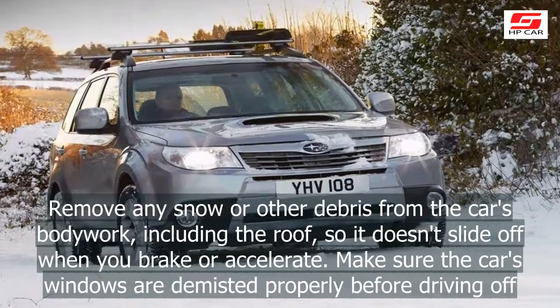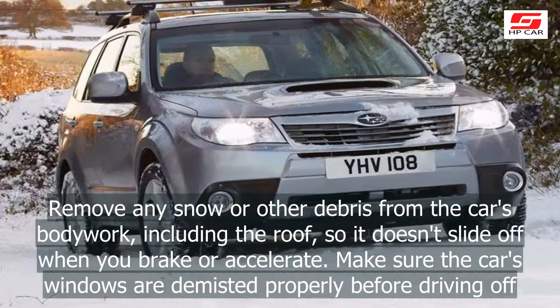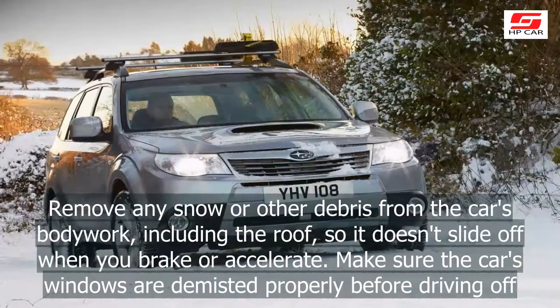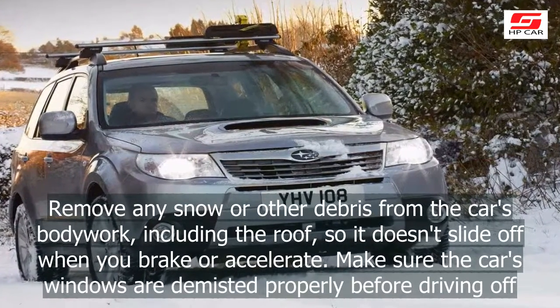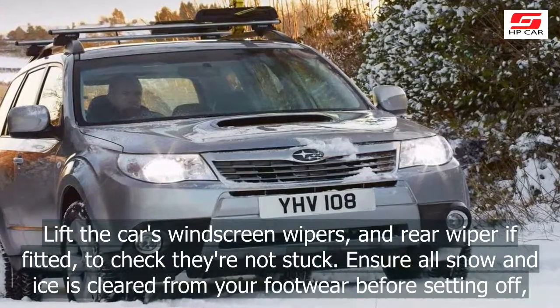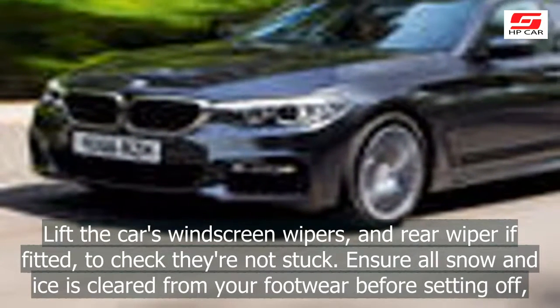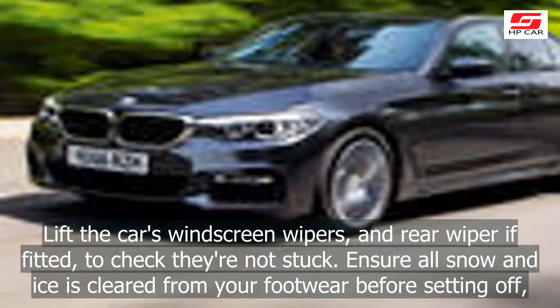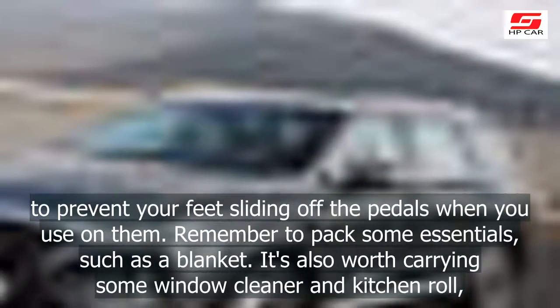Remove any snow or other debris from the car's bodywork, including the roof, so it doesn't slide off when you brake or accelerate. Make sure the car's windows are demisted properly before driving off. Lift the car's windscreen wipers and rear wiper if fitted to check they're not stuck. Ensure all snow and ice is cleared from your footwear before setting off, to prevent your feet sliding off the pedals when you use them.